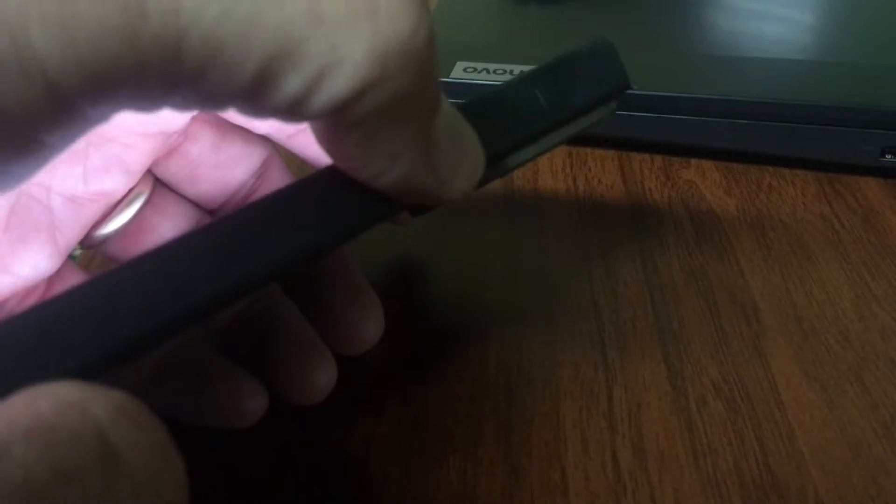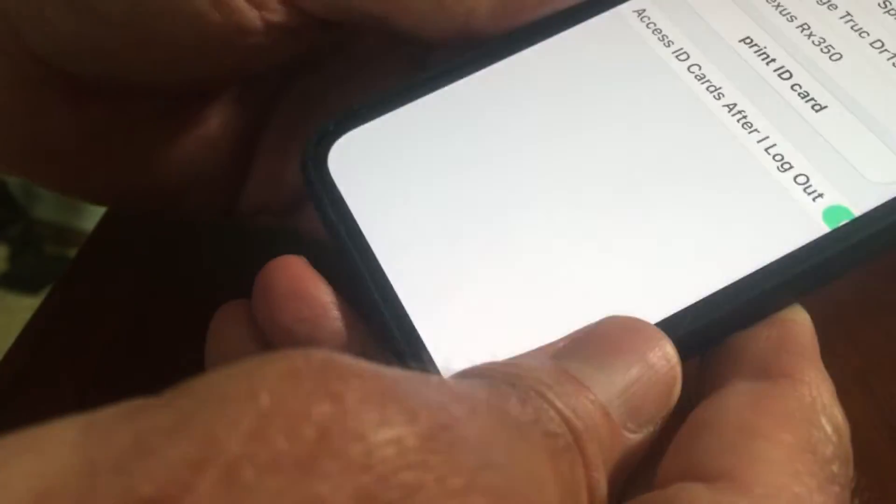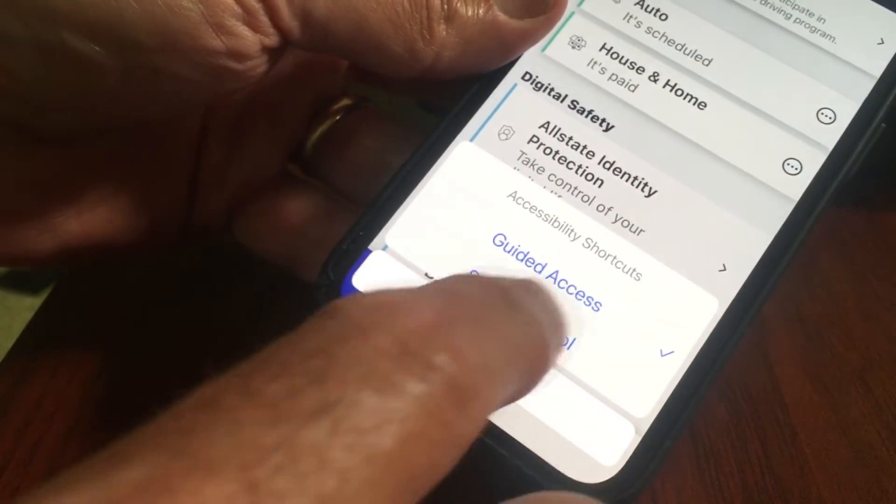Quickly press the side button three times and then tap Start. Now, whoever I hand the phone to can only see those insurance cards. They can't swipe to the home screen or any other app. And to turn it off, press the side button three times again and tap End.